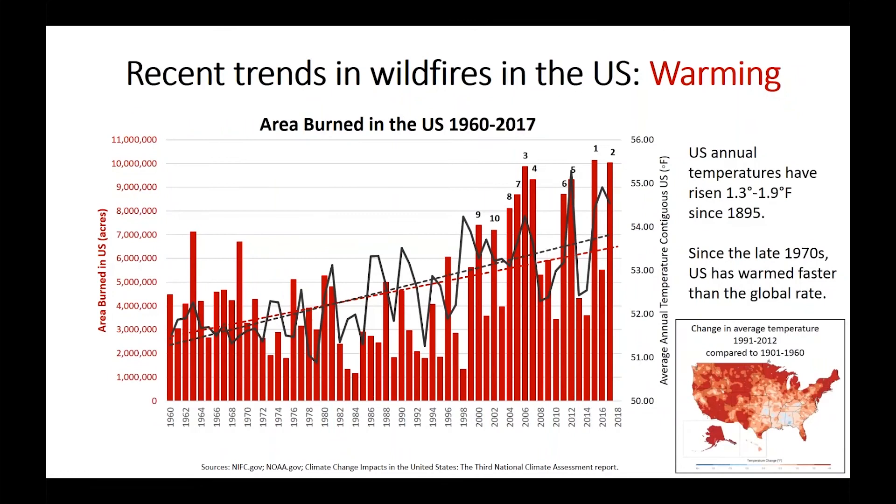This increase in area burned has been associated with warming across the U.S. The total area burned in red and the annual average temperatures in black both show rising trend lines over the 1960 to 2017 period. These trends are not uniform across the U.S. — some areas like the southeast have experienced very little change, while the north, west, and Alaska have experienced the most warming.